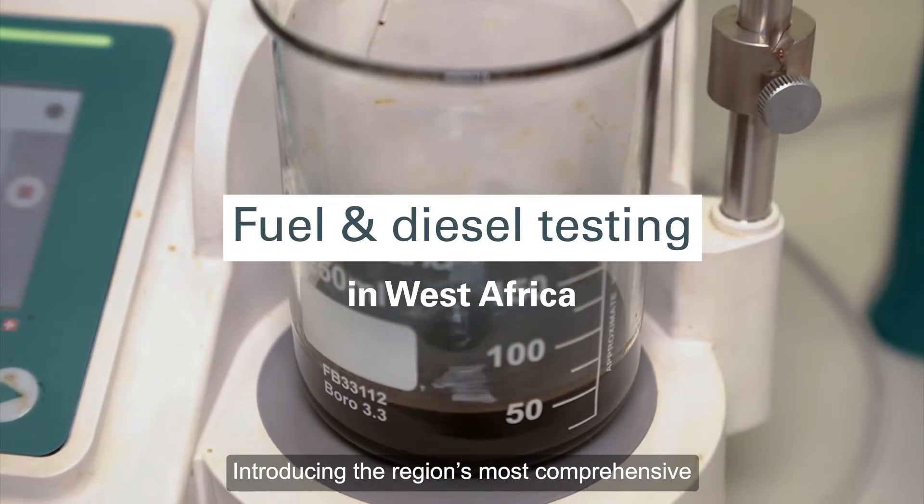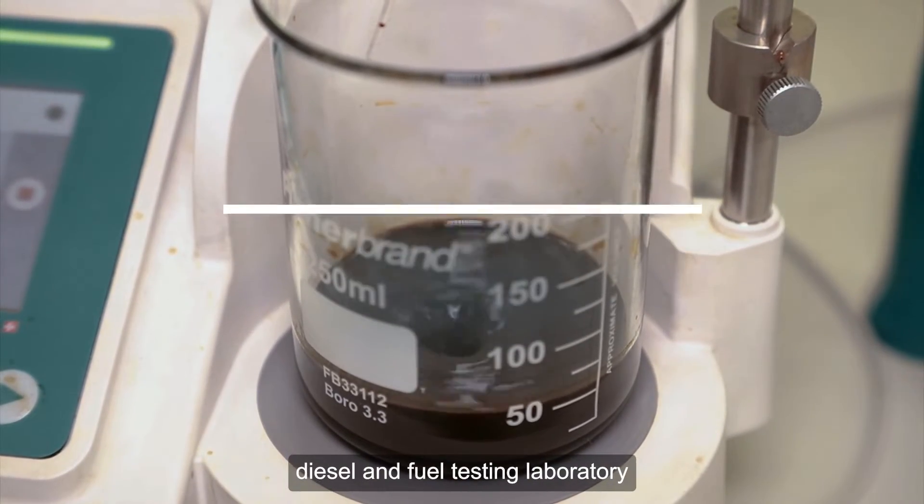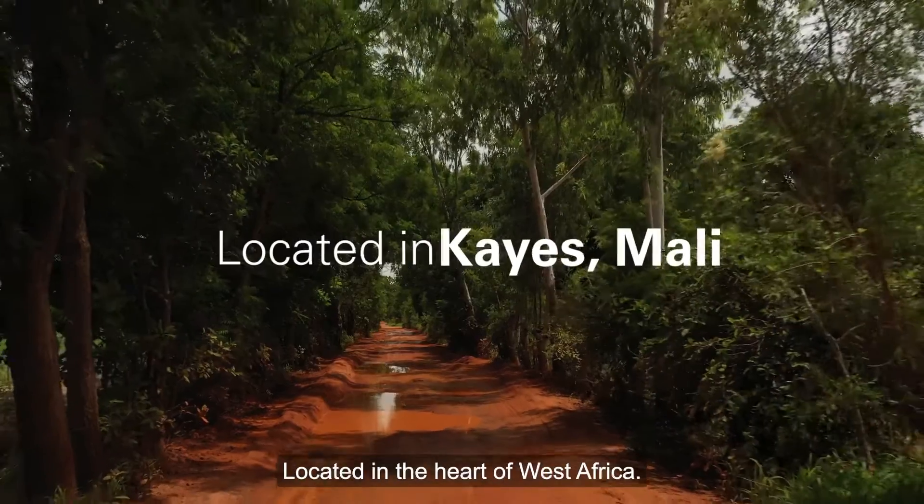Introducing the region's most comprehensive diesel and fuel testing laboratory, located in the heart of West Africa.